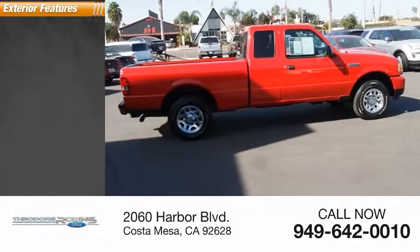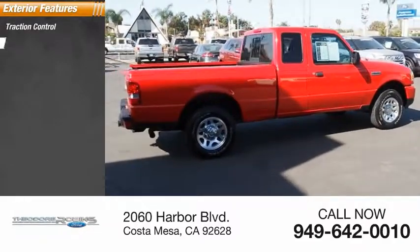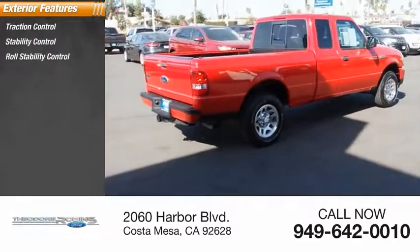Here are some of this vehicle's great options: traction control, stability control, roll stability control, and fog lights.